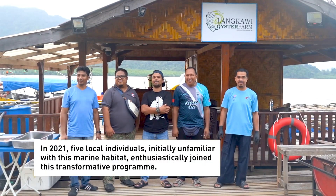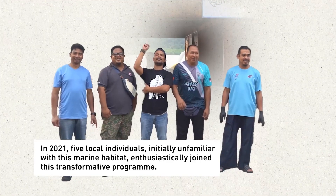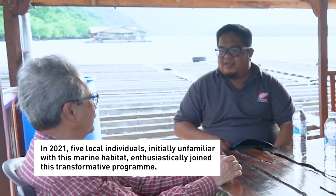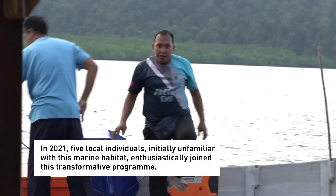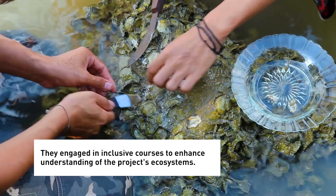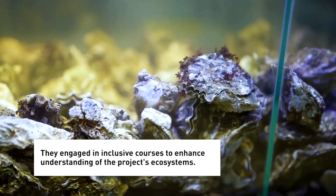In 2021, five local individuals, initially unfamiliar with this marine habitat, enthusiastically joined this transformative program. They engaged in inclusive courses to enhance understanding of the project's ecosystems.